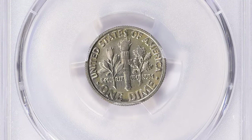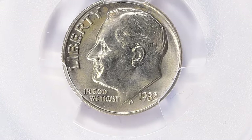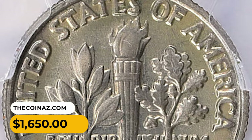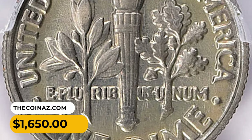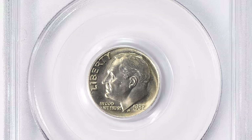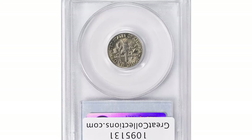This excellent example with full bands on the reverse fetched the sum of sixteen hundred and fifty dollars with buyer's fee at a Great Collections auction. But probably the most valuable example, also in Mint State 67, was sold a year earlier.